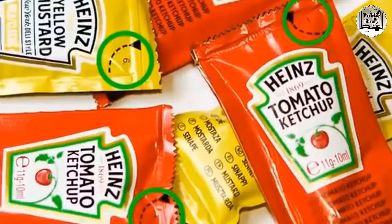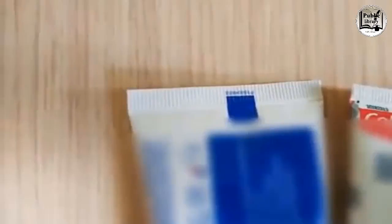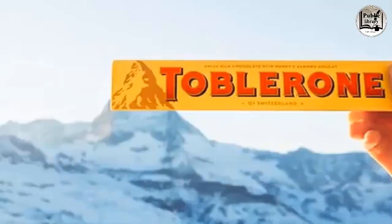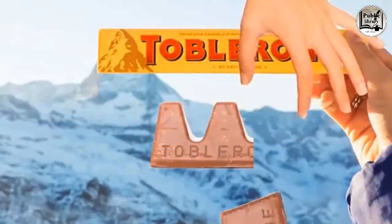The number in the upper right corner of Heinz packets shows which production line the packet was manufactured on. Similarly, the colorful boxes on toothpaste tubes tell the manufacturer's machines where to cut and fold the plastic. A Toblerone bar is shaped with those triangular tooth-like pieces so you can break a piece off more easily — just press the mountaintop on one end toward the one next to it.